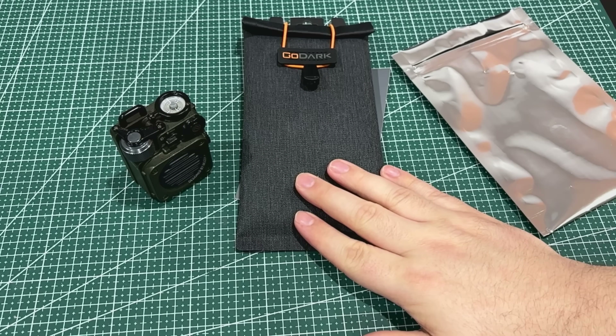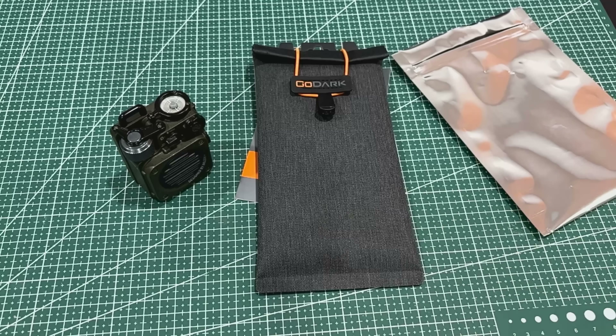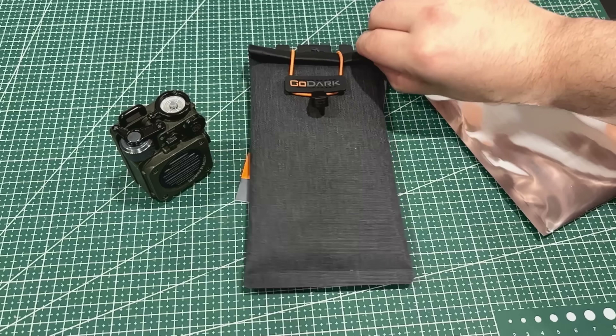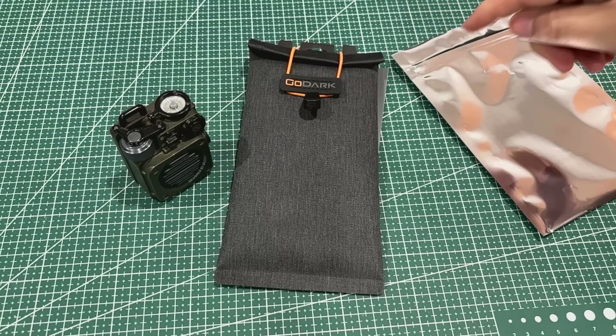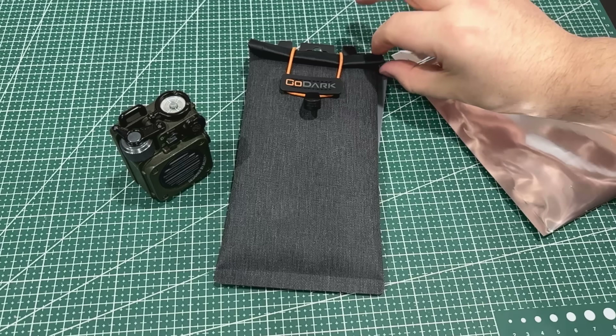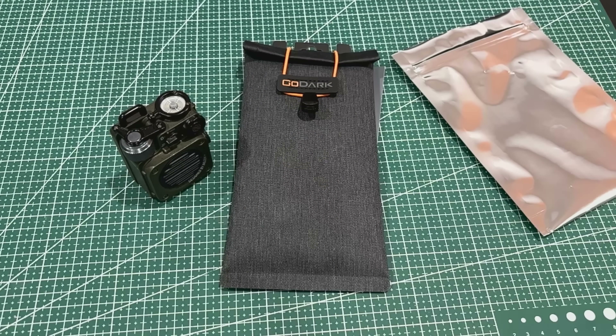I've already reviewed a brand of Faraday bags on the channel, but that one used magnets and this one has a nice toggle and possibly a magnet too. We'll unroll that — it may just unfold, but the other one only has one fold. This has two folds plus a toggle to secure it, so I thought we would test this one too.